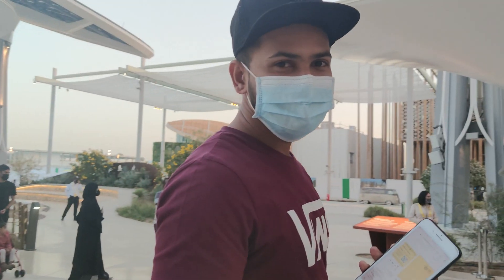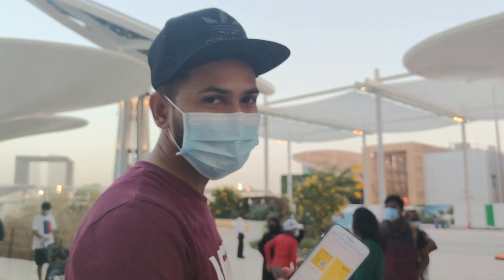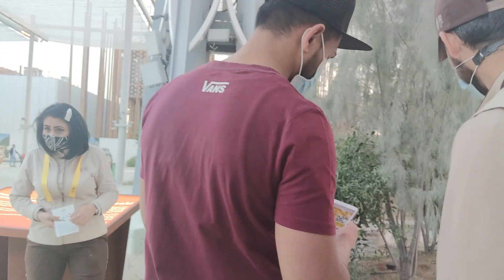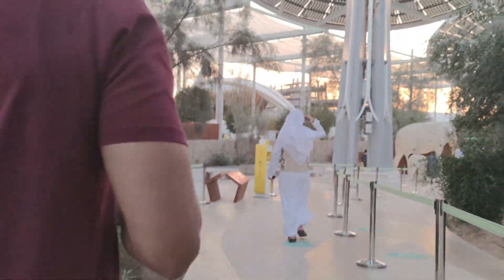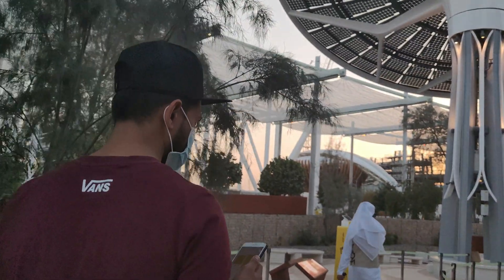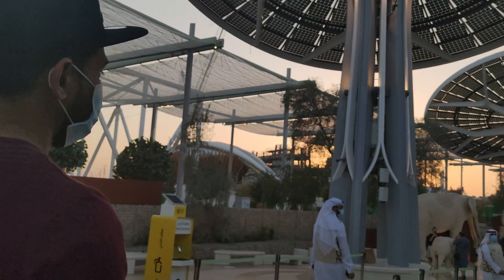Now we are going inside — I have my e-ticket ready. Let me just check the timing. Guys, look at this big elephant, it looks so good!